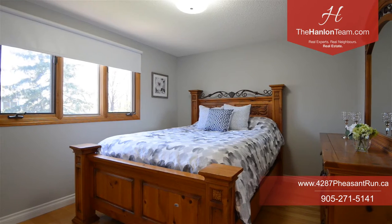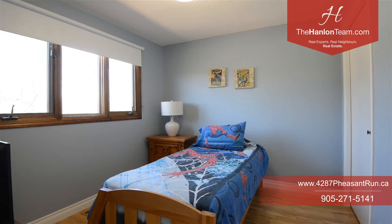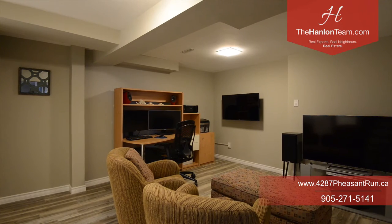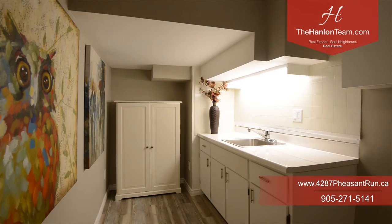With education in mind, the family of schools in the area include Erindale Secondary School, Loyola Catholic Secondary School, and the University of Toronto Mississauga campus located close by. Commuting is made easy with your choice of the 403, 407, and QEW.